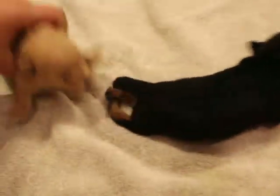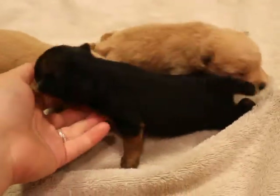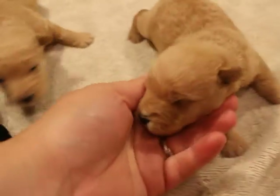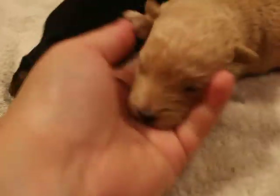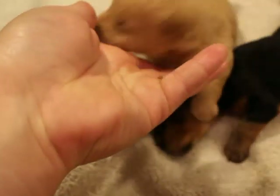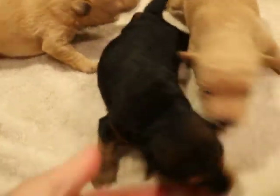These are Octavia and Oscar's Lakeland Terrier puppies, our first litter of Lakelands. We're pretty excited about them. They're going to be two weeks old tomorrow. Their eyes are just starting to open. They're hungry right now, so they're crawling all over the place. There are two males and one female.